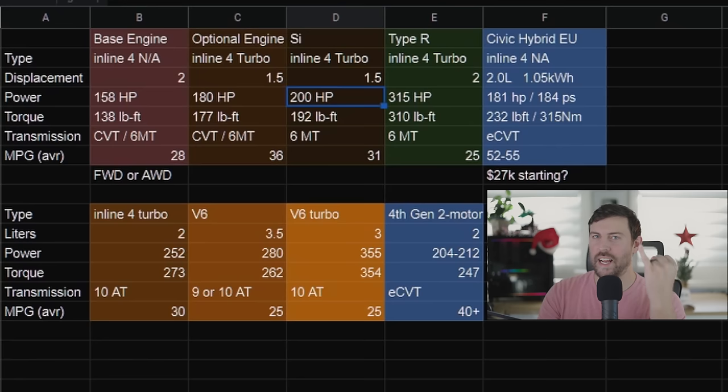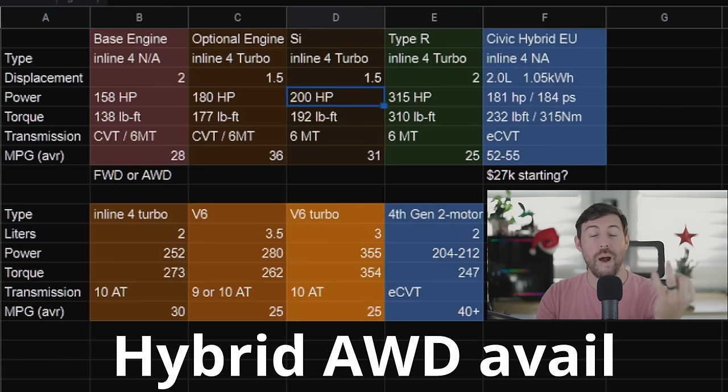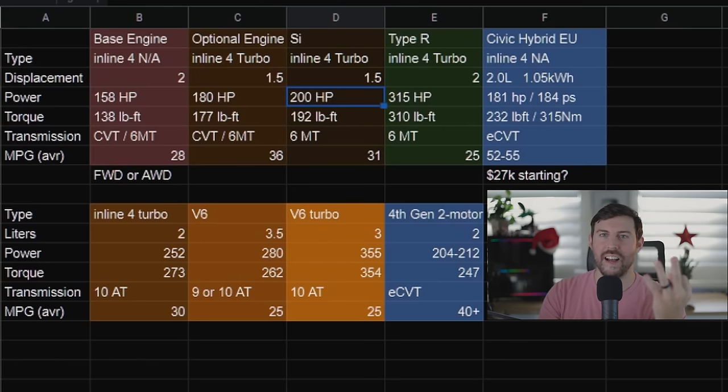So those are the powertrains: a naturally aspirated 2-liter with all-wheel drive available, a hybrid 2-liter doing 40 miles per gallon with almost 200 horsepower, and then an SI Element — 200 horsepower, six-speed manual. Come on, bring it, Honda.